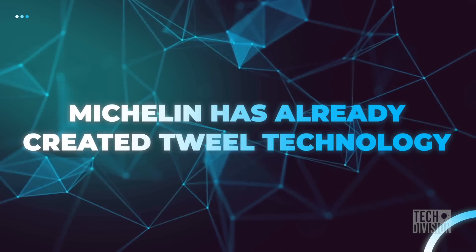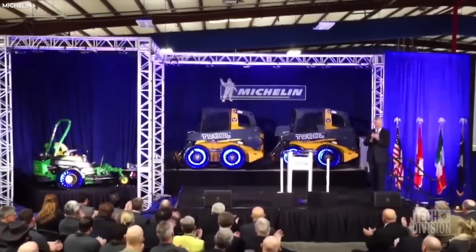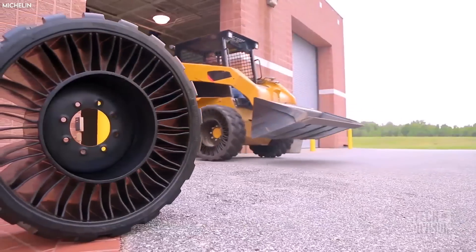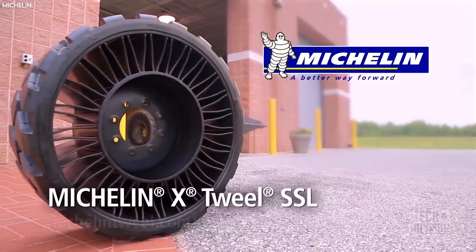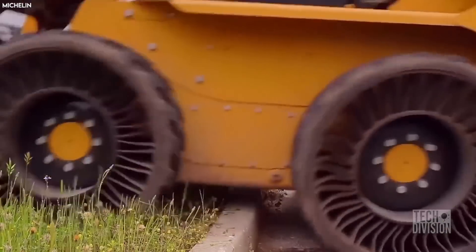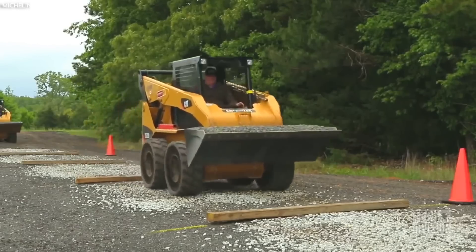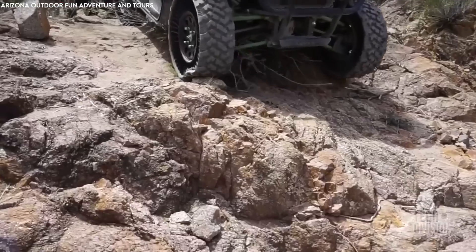Michelin is no stranger to airless tire technology. The company has already implemented its TWEEL design, which is being used in wheelchairs, lawn mowers, skid-steer loaders, and other rugged applications. A TWEEL tire does not use a bladder of compressed air, so it cannot puncture or burst.